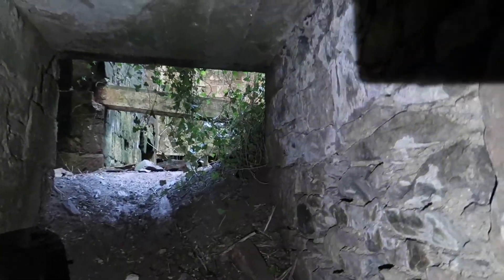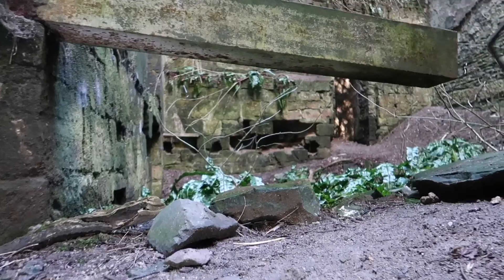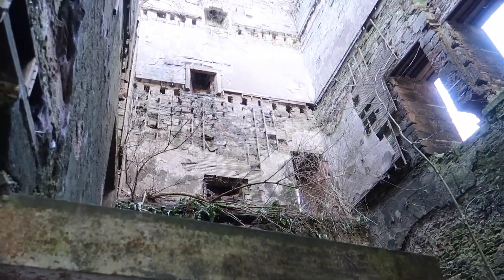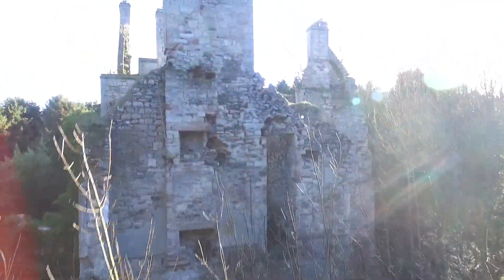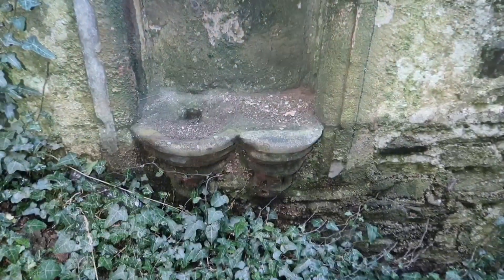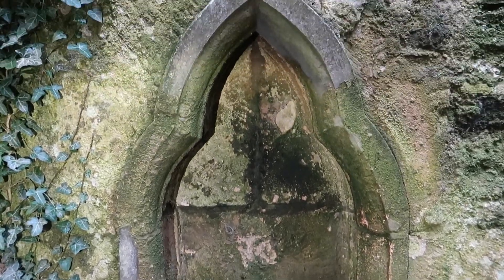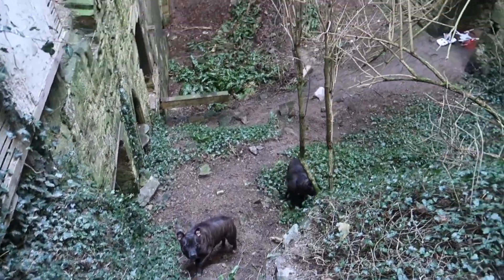I didn't see this last time I was here. The dogs can't get up here, it's a bit steep for them.